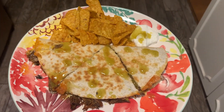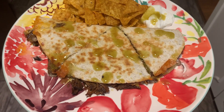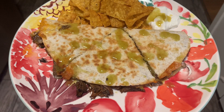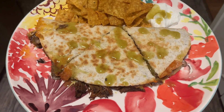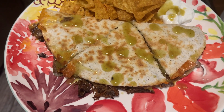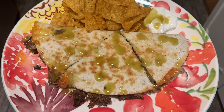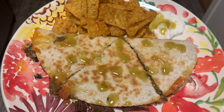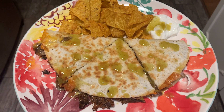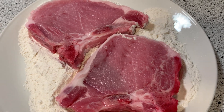Tonight for dinner we are having barbecue beef quesadillas. I made a big crock pot of barbecue beef yesterday — basically beef roast, shredded it all up, mixed in a little bit of ground beef and put barbecue sauce on it. For leftovers tonight I just put it in a low carb tortilla, fried it up, made a little quesadilla, and got some green Tabasco, sour cream, and some taco-flavored Doritos. Very quick and going to be delicious.